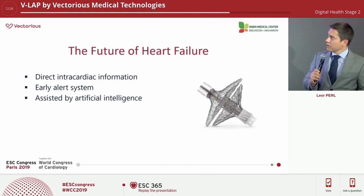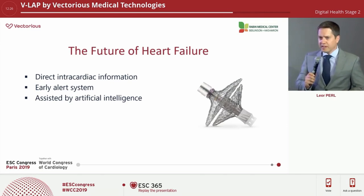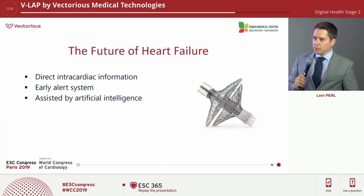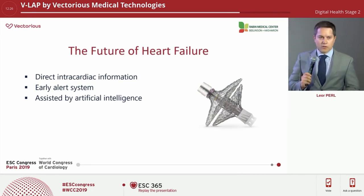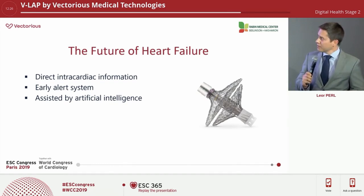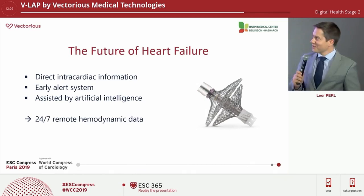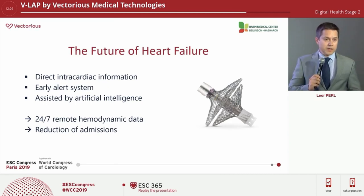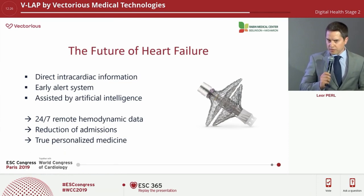The future of heart failure, I believe, is here. We're getting direct intracardiac information for the first time — true hemodynamics in an ambulatory fashion, with cath lab-like outcomes. This is an early alert system for all sorts of pathologies, assisted by artificial intelligence, giving us 24/7 remote hemodynamic data, reduction of admissions as the main goal, and true personalized medicine. I would argue that it is the future of heart failure care.